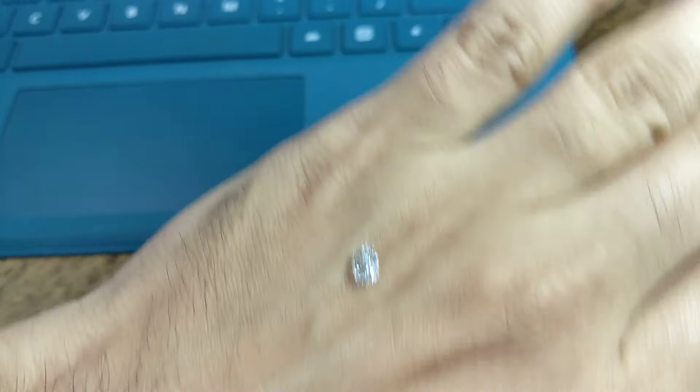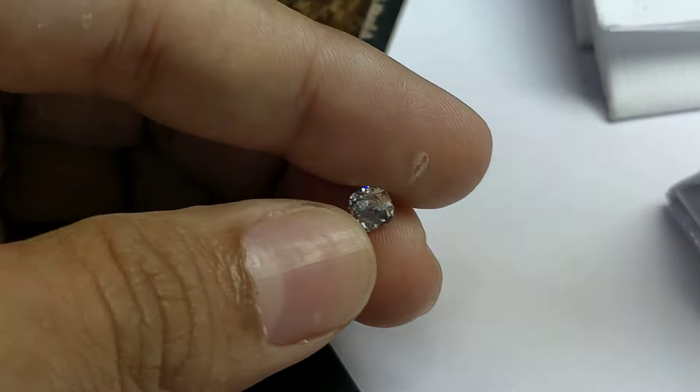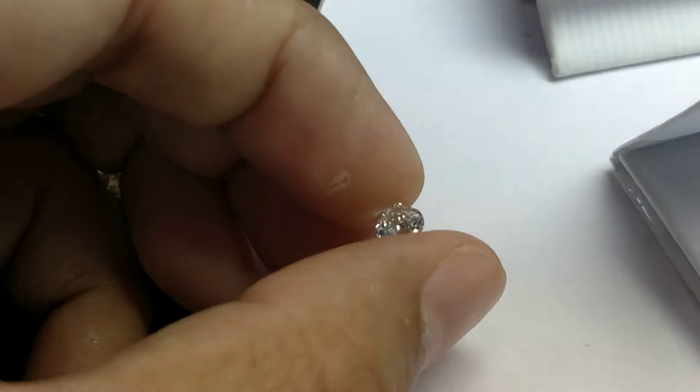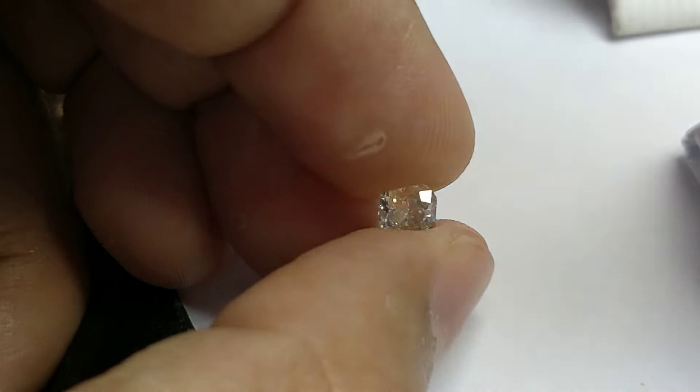This light color diamond can be set into any piece of jewelry like a pendant, ring, or a pair of earrings. How to buy these at a great price is what we offer to customers.